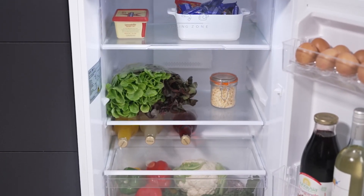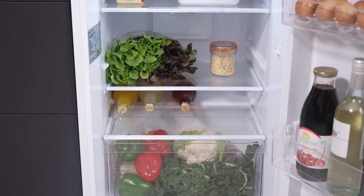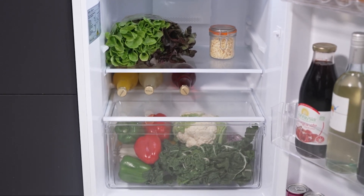Wrapped in a contemporary white finish with sleek, recessed door handles, this fridge adds a touch of elegance to any kitchen decor. Inside, LED lights shine economically, providing excellent visibility while being gentle on your energy bill.